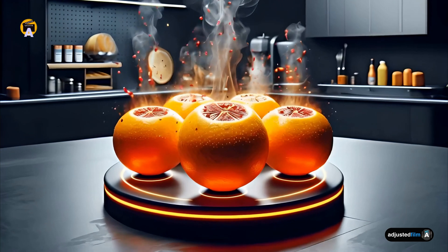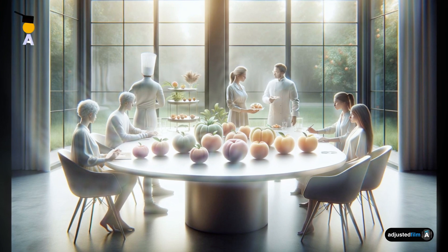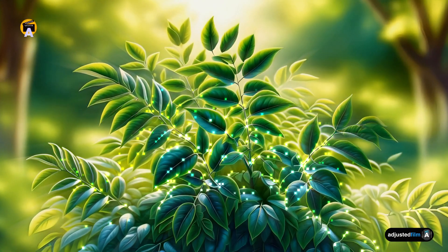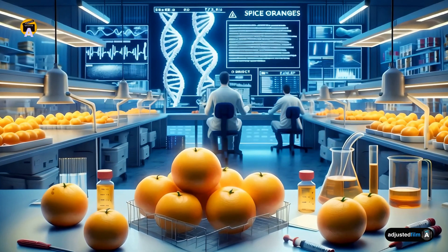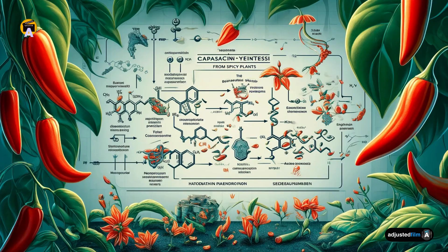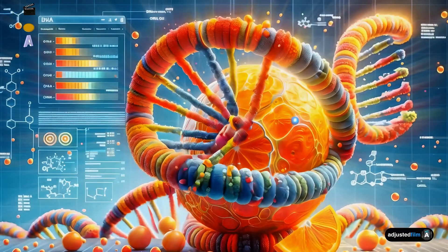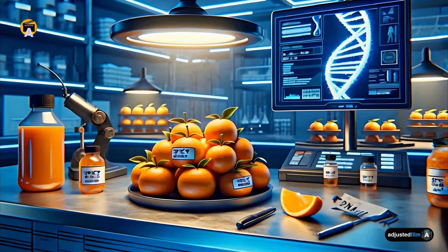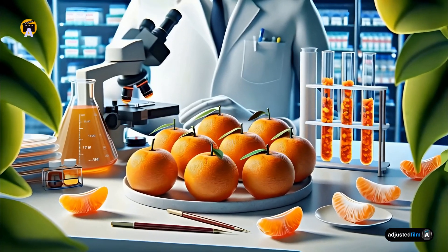Spicy Oranges. Say goodbye to flus with these spicy oranges. While current studies focus on modifying the curry leaf plant for enhanced pest resistance, these techniques could also be applied to oranges to introduce spice-related genes. By integrating genes responsible for spice, such as capsaicinoid synthesis pathways from spicy plants, we could create oranges that not only taste uniquely different but also boast potential health benefits for better well-being.